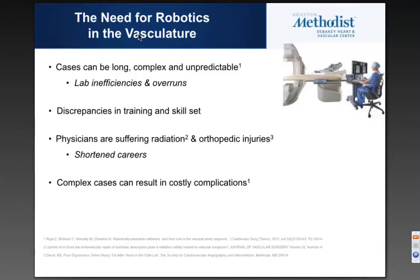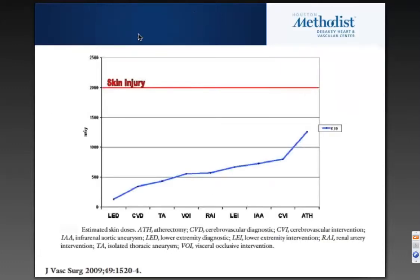One of the things we see in a lot of our cases is that they can be long, complex, and somewhat unpredictable, and we think that potentially robotics have a way of making this a more predictable procedure. There are some discrepancies in training and skill sets — we see that when we train our residents and fellows, and so this could potentially bridge that gap. Physicians are suffering radiation and orthopedic injuries, and complex cases can be difficult, sometimes leading to complications that potentially could be avoided.